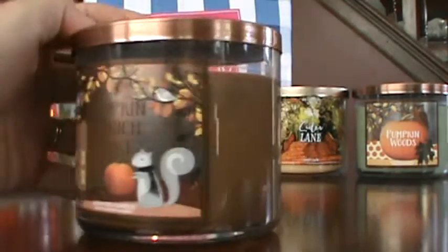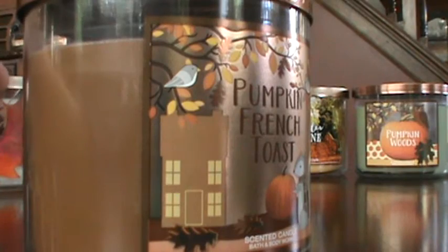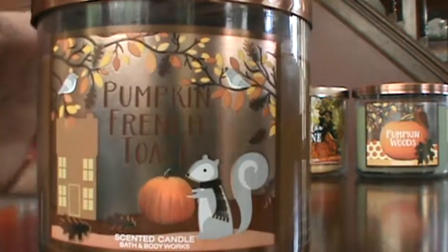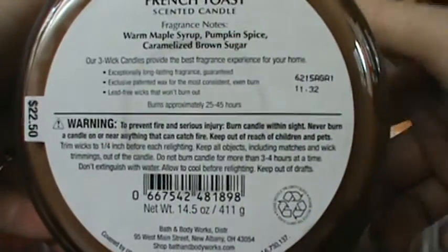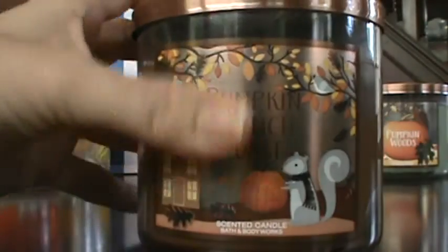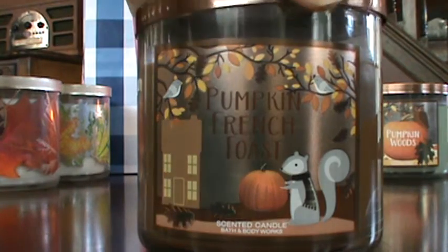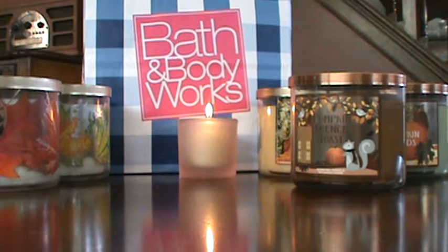This one is Pumpkin French Toast. These labels are very cute — I love the little bird in the tree, a little house, a squirrel holding a pumpkin with a scarf on. The notes are warm maple syrup, pumpkin spice, and caramelized brown sugar. I really am loving those maple syrupy scents — I can't get enough. I think these fall candles were around seven dollars and some change — you can't get that good of a deal on three-wicks at TJ Maxx anymore.